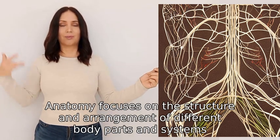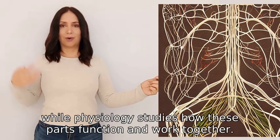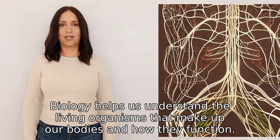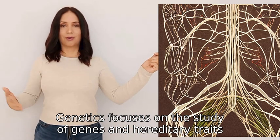Physiology studies how these parts function and work together. Biology helps us understand the living organisms that make up our bodies and how they function. Genetics focuses on the study of genes and hereditary traits.